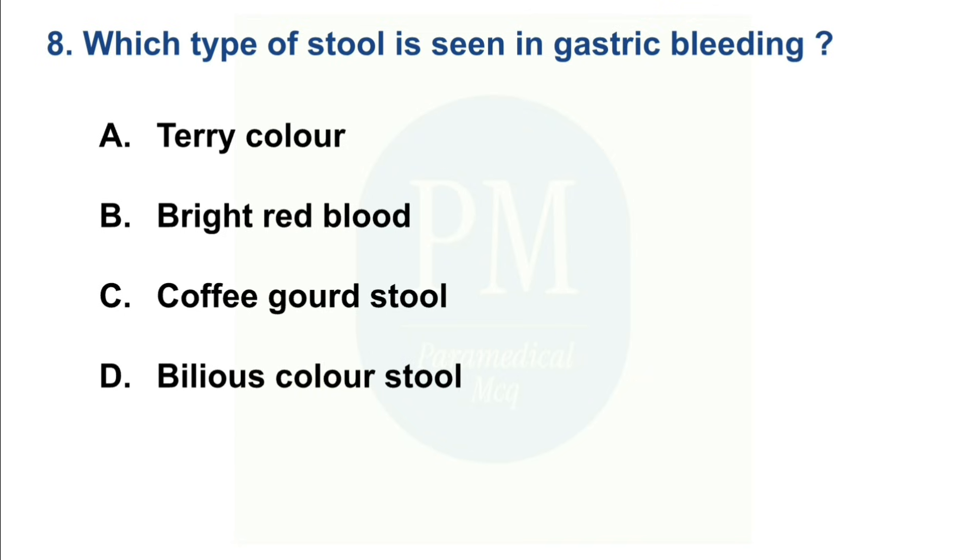Which type of stool is seen in gastric bleeding? Option A: Tarry color. Option B: Bright red blood. Option C: Coffee-ground stool. Option D: Bilious color stool. The correct option is Option A — Tarry color.